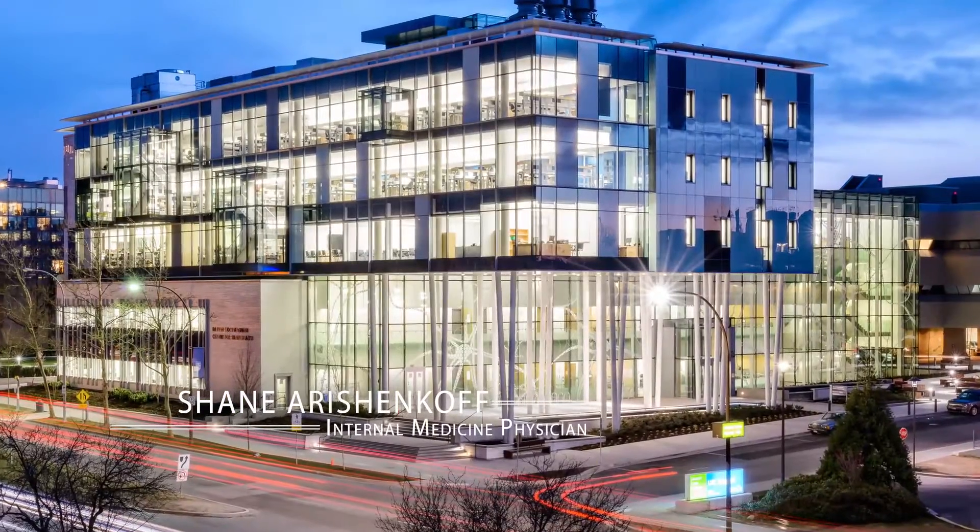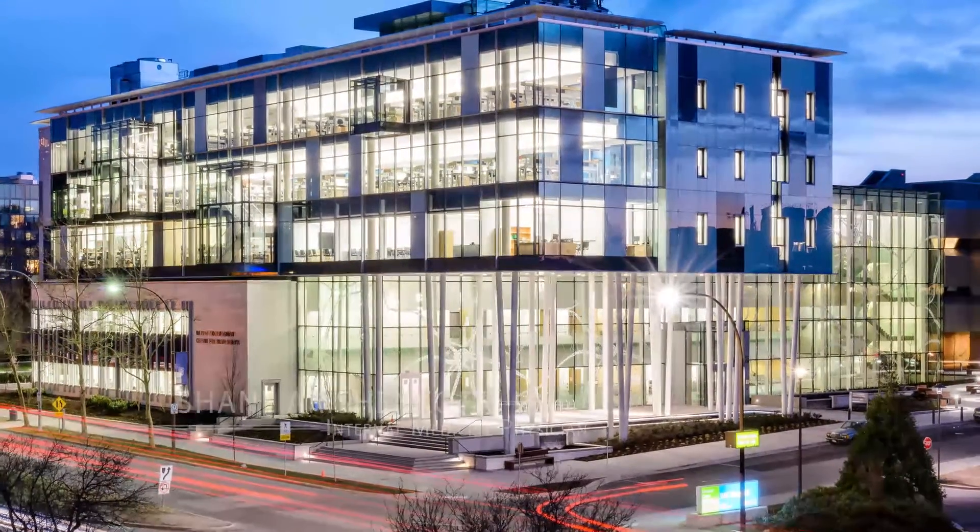My name is Dr. Shane Orishinkoff. I'm an internal medicine physician in Vancouver. I'm a member of the UBC division of general internal medicine and the ultrasound lead for the program.